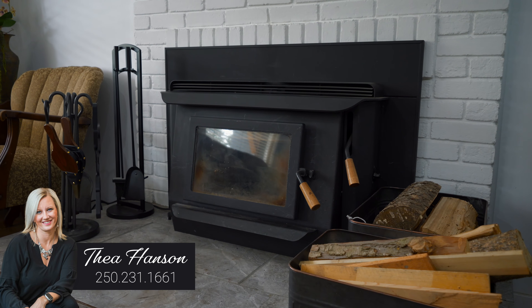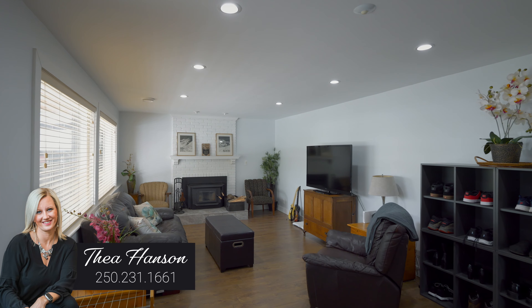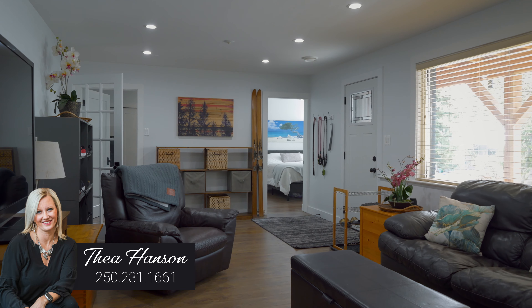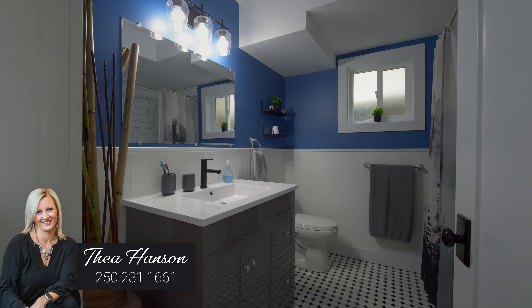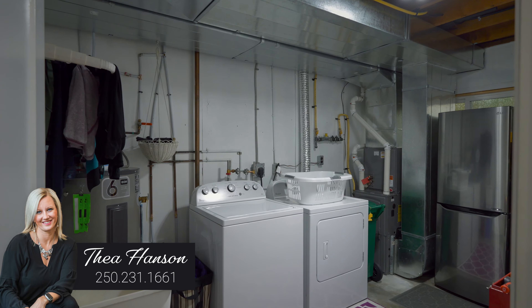The entry level is so bright and welcoming. You've got a cozy wood-burning fireplace in the rec room, three incredible sized bedrooms, another full bathroom, and a great sized laundry and utility room.